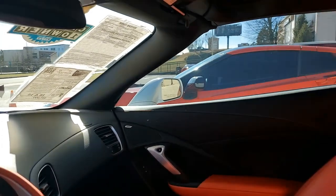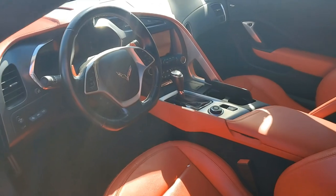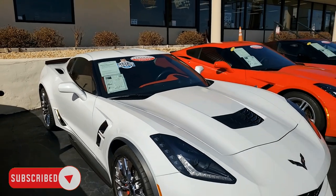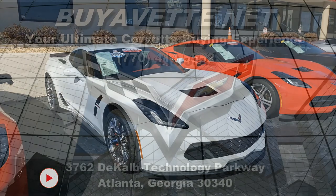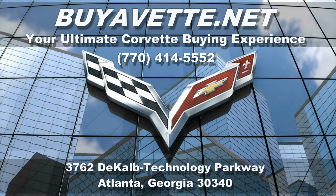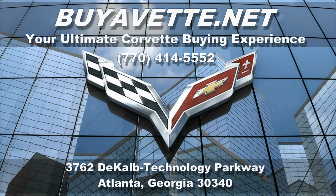You can give us a call here at 770-414-5552. We're in Atlanta, Georgia, but remember, we are an online dealer — we specialize in that. Buying a car online from us is something you can do with a great deal of ease and confidence. We always have 120 Corvettes in stock here at our Atlanta location. Give us a call, come in, or stop by if you're traveling through the area. We hope to be your ultimate Corvette buying experience. BuyAVette.net, Atlanta, Georgia.